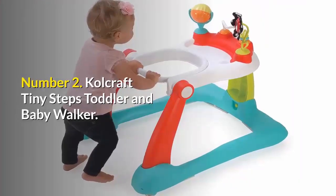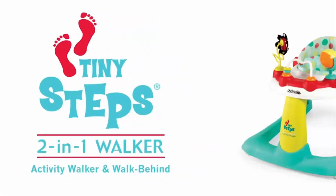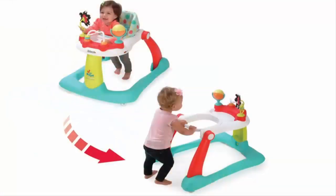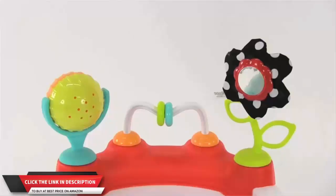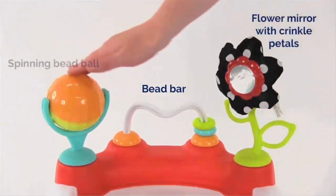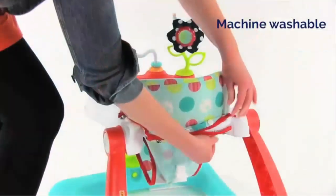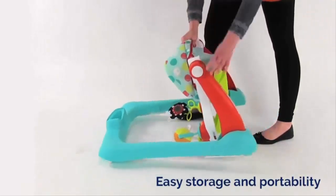Number 2: Colcraft Tiny Steps Toddler and Baby Walker. The Colcraft Tiny Steps 2-in-1 Activity Walker provides endless enjoyment for your little one from infancy to toddlerhood. This walker easily converts from a sit-down walker to a walk-behind for when baby is ready to start walking. It comes with three developmental toys, including a bead bar, a ratcheting mirrored flower toy with crinkle petals, and a spinning bead ball. The seat is easily adjustable and machine washable, and the walker folds flat for easy storage and portability.